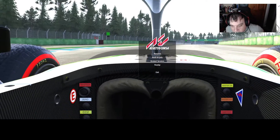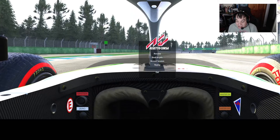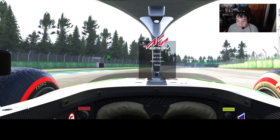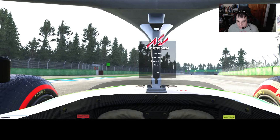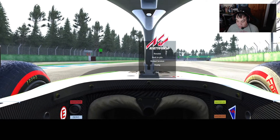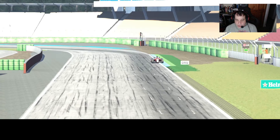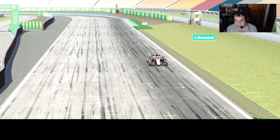That's a good graphical representation - the tire gauge shows that the right-hand front tire is blue, meaning it's cold, while all the other tires are green. So that's interesting - just starting the lap, I've slowed it down. DRS open. First right-hander coming up.